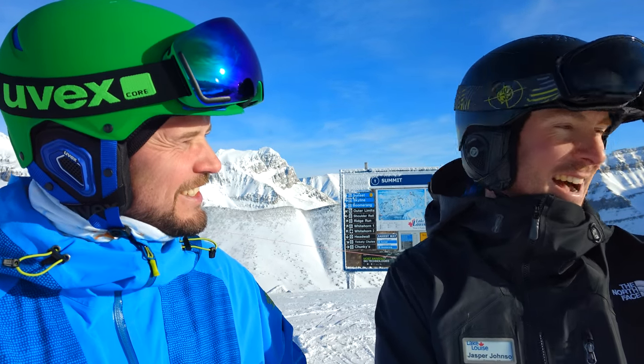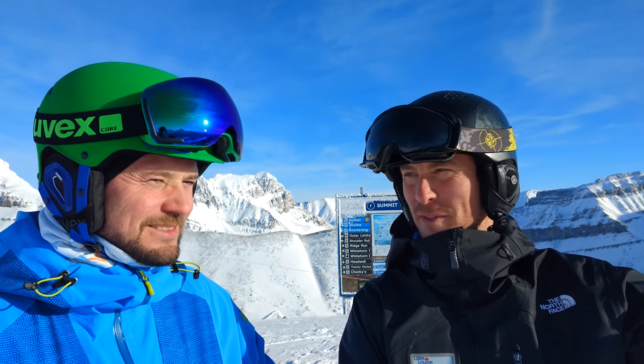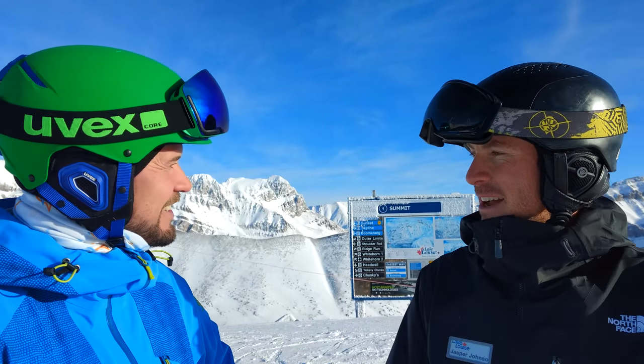What is your favorite run? It depends on the day — that's a very good question. I like skiing off the backside; we have some excellent expert terrain. But on a day like today when the views are so good on the front side of the mountain, the groomed runs are the best. If I had to pick one run, I'd say skiing right off the top of here down the headwall is my favorite.